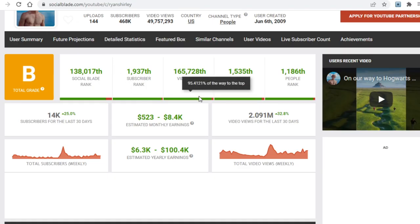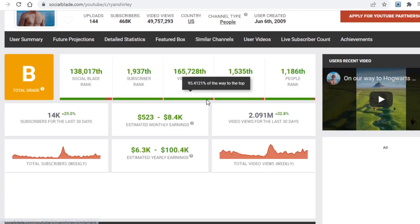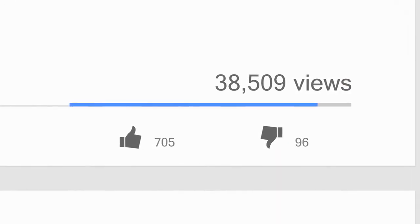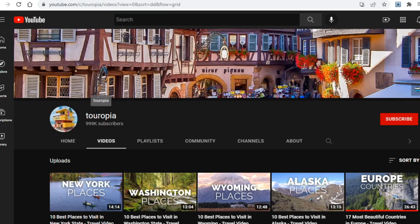As far as the actual numbers are concerned, if you go over to SocialBlade you'd see the previous channel gets about 2 million views per month, and according to SocialBlade is making up to $8,000 per month — not bad at all. There's another example of someone doing literally the same thing, and whoever runs this channel called Toropia is making even more money than Ryan.